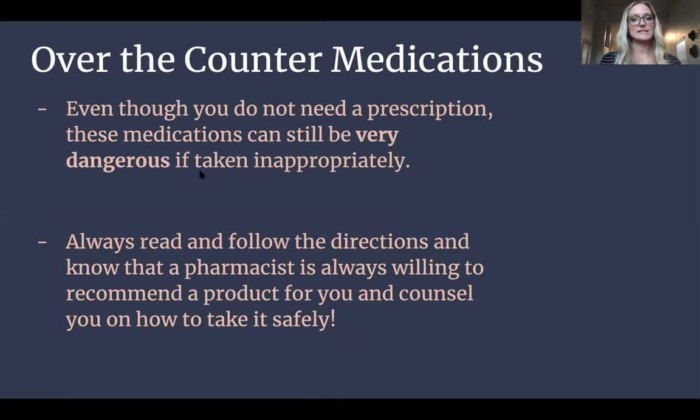Over-the-counter medications — even though you don't have to have a prescription for these things, they're still not safe if you don't take them correctly. You need to read the directions and figure out how to take them, what's the best way for you, how much, depending on your age. And if you have questions, just ask the pharmacist. They're always there. If you need to call or go in and see them and you have questions on how to take it or if it might interfere with something you're already on, don't be afraid to ask them. That's what they're there for.